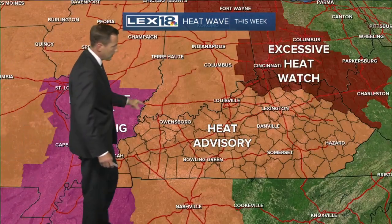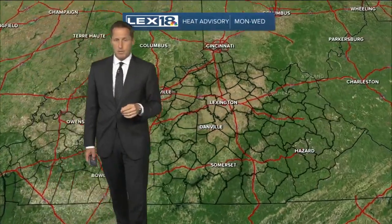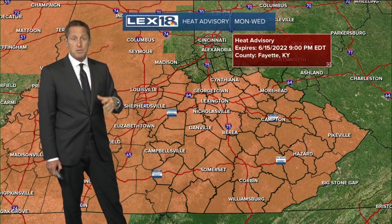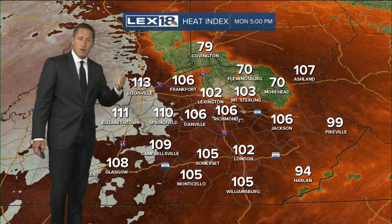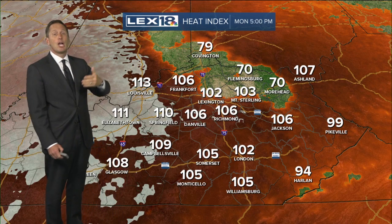All these different colors are indications of advisories and warnings. You've got an excessive heat warning in western Kentucky, includes Paducah; a heat advisory here; an excessive heat watch from the National Weather Service out of Wilmington, our northern county. So we're all under this heat advisory — just expect that the heat index, what it feels like, is going to be in the 100 to 110 range at the peak heat of the afternoon pretty much each day going forward.